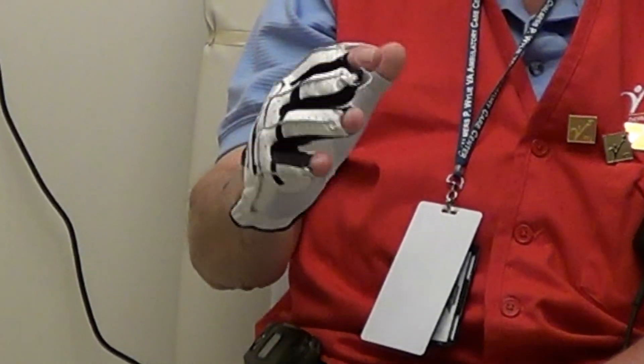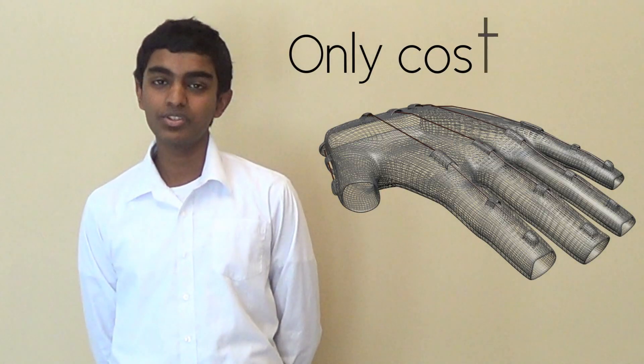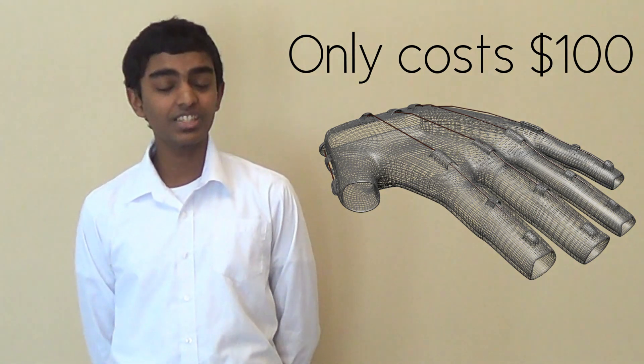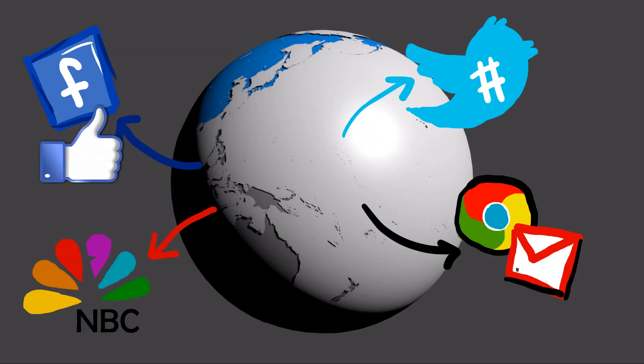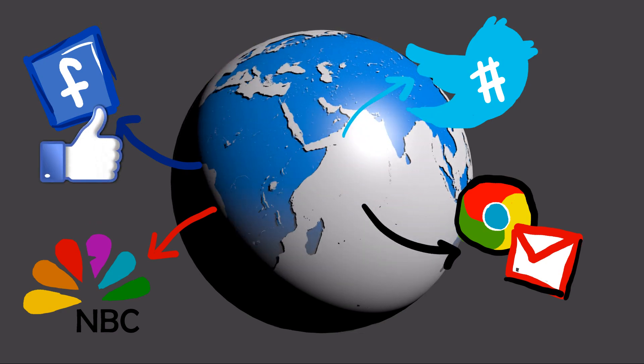Besides being comfortable for the wearer, dexterity and touch are maintained. Our product will only have a retail price of $100, which is significantly cheaper than existing solutions. We hope that through media and social networks, Tremor X will be available to patients all over the world.